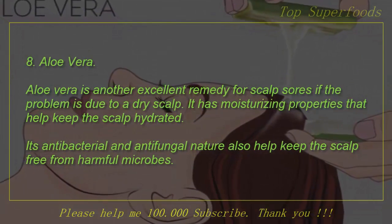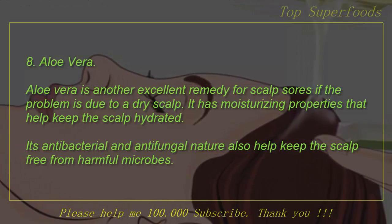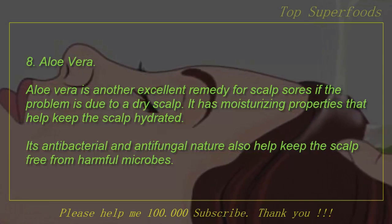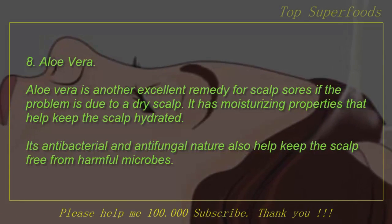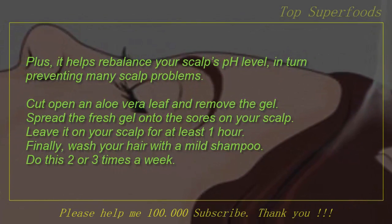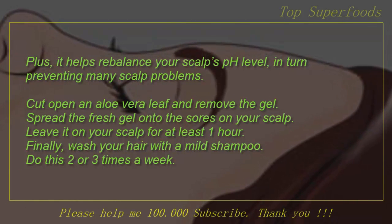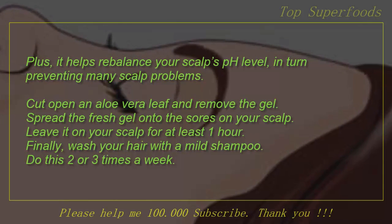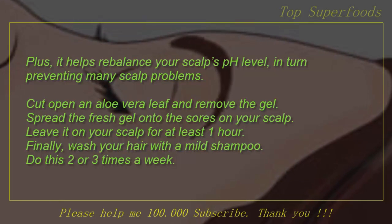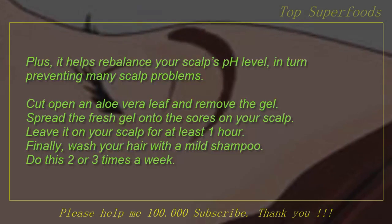8. Aloe vera. Aloe vera is another excellent remedy for scalp sores if the problem is due to a dry scalp. It has moisturizing properties that help keep the scalp hydrated. Its antibacterial and antifungal nature also help keep the scalp free from harmful microbes. Plus, it helps rebalance your scalp's pH level, in turn preventing many scalp problems. Cut open an aloe vera leaf and remove the gel. Spread the fresh gel onto the sores on your scalp. Leave it on your scalp for at least one hour, then wash your hair with a mild shampoo. Do this 2 or 3 times a week.